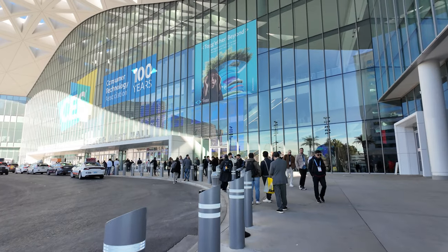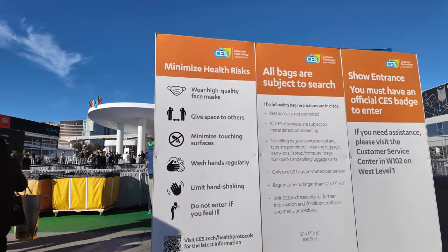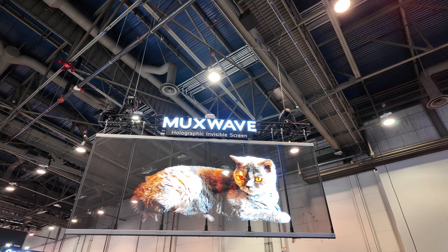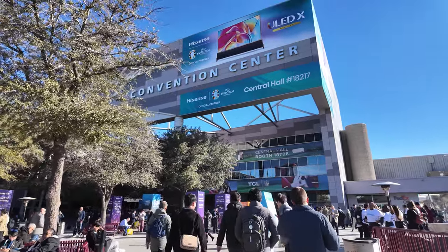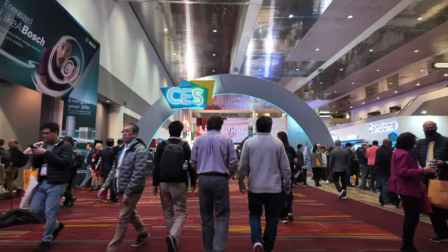Hey guys, I'm in Las Vegas for CES. I'm not sure what to expect here, but this is the world's biggest and most powerful tech event, where we'll definitely see new products and technologies in all of consumer electronics. I'm excited to be here to experience it for the first time and share it with you all. CES 2024, let's go!